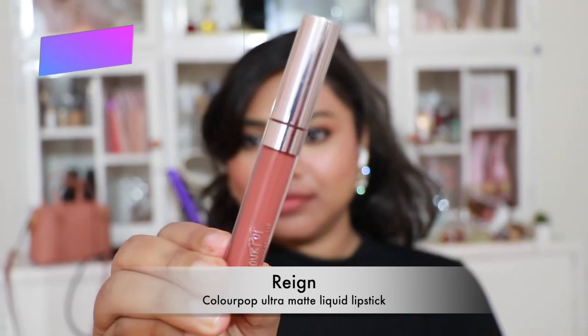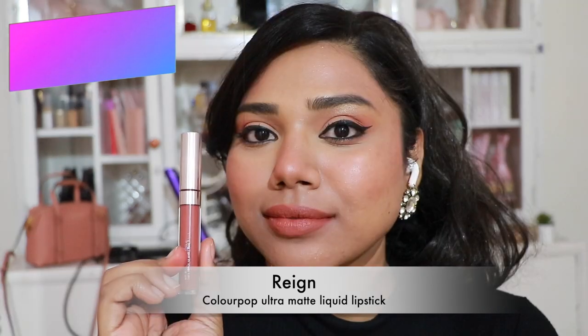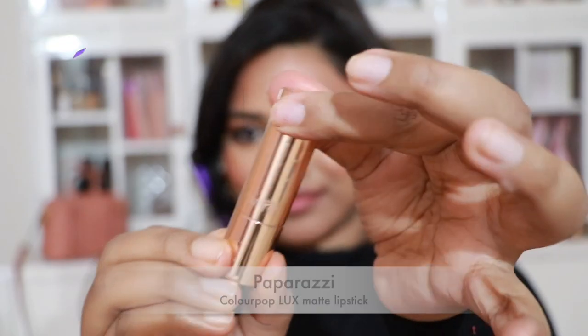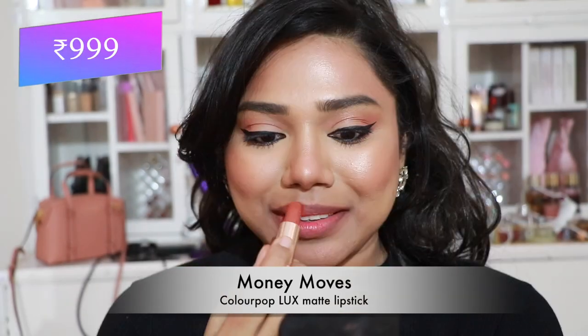Then Color Pop 'Rain' — a warm peachy brown nude, absolutely stunning. Then Color Pop Ultra Matte in 'Brooklyn' — a pretty coral nude on every skin tone. Then Color Pop Luxe Matte Lipstick in 'Paparazzi' — a coral pink shade I absolutely love. And 'Money Mousse' — a unique peachy brown nude, very warm, looks a little orange but still very stunning and pretty.